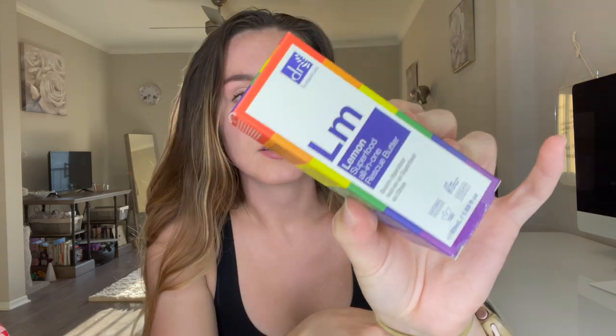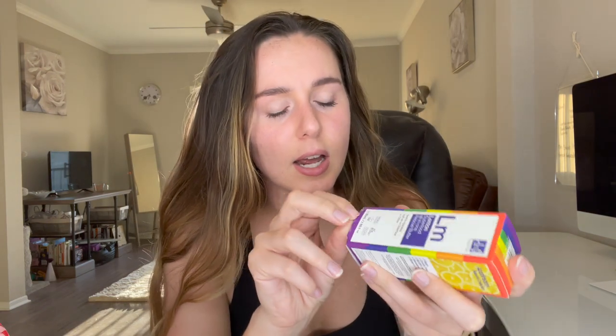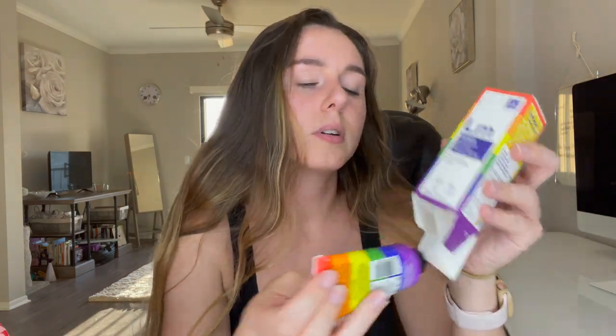The next product we have is the Dr. Botanicals Lemon Superfood All-in-One Rescue Butter. This is what the packaging looks like and inside it's very colorful.